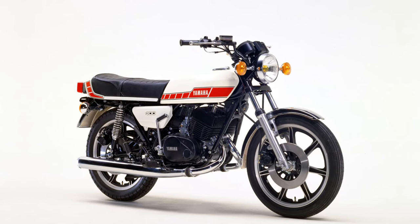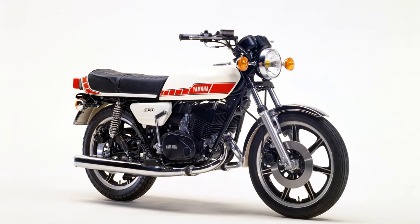I would rank this bike as one of the most attractive, better performing and most fun motorcycles that I've ever owned.